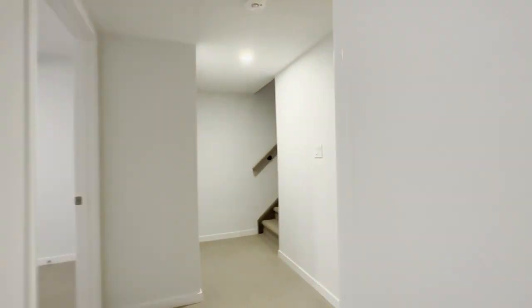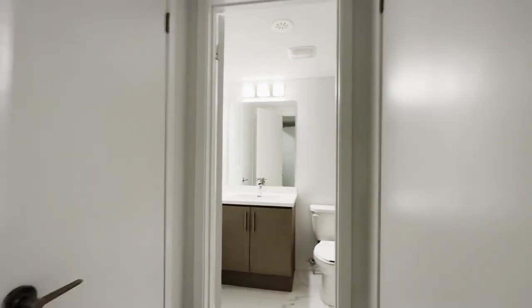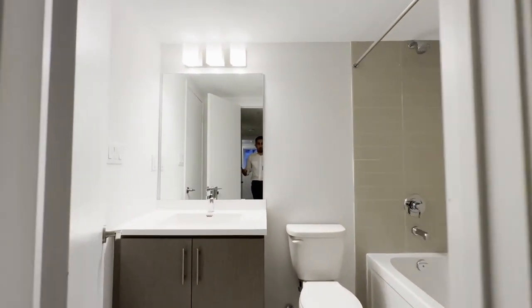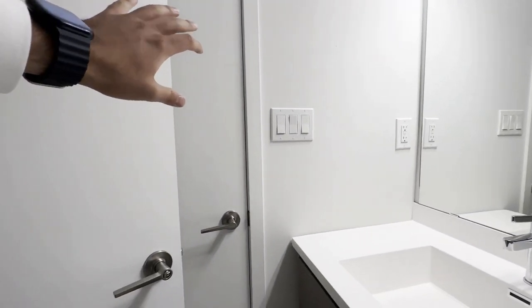Over here we have our laundry — a nice full-sized front load washer and dryer, with additional storage space throughout this entire wall. And here's a common area three-piece bathroom with a nice quartz large vanity and mirror, as well as a bathtub. And then behind this door is the utility room.